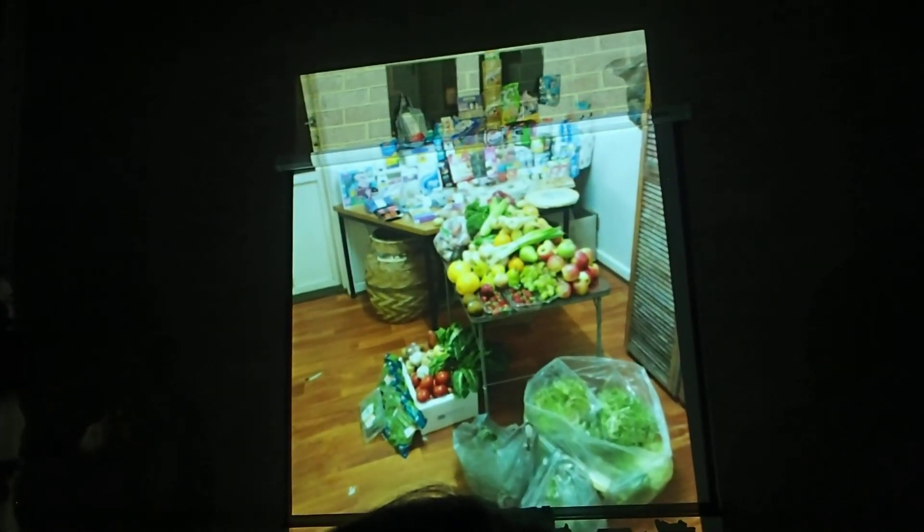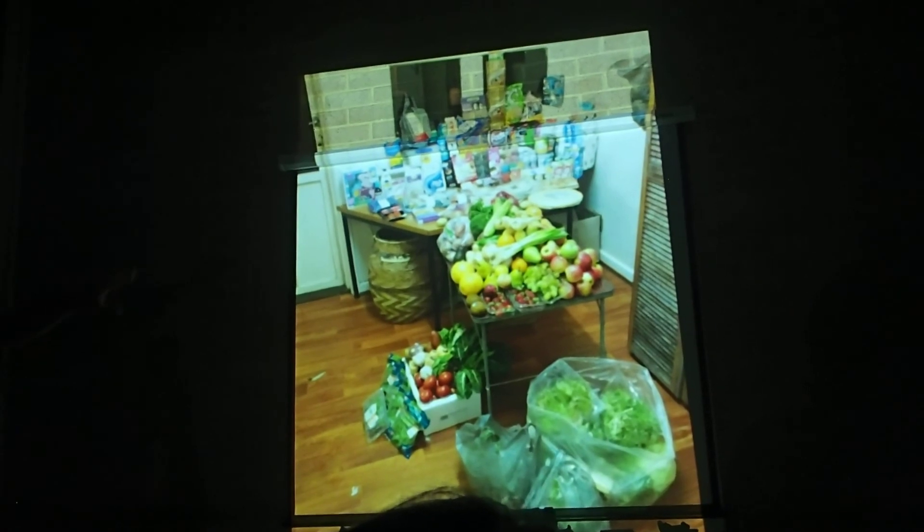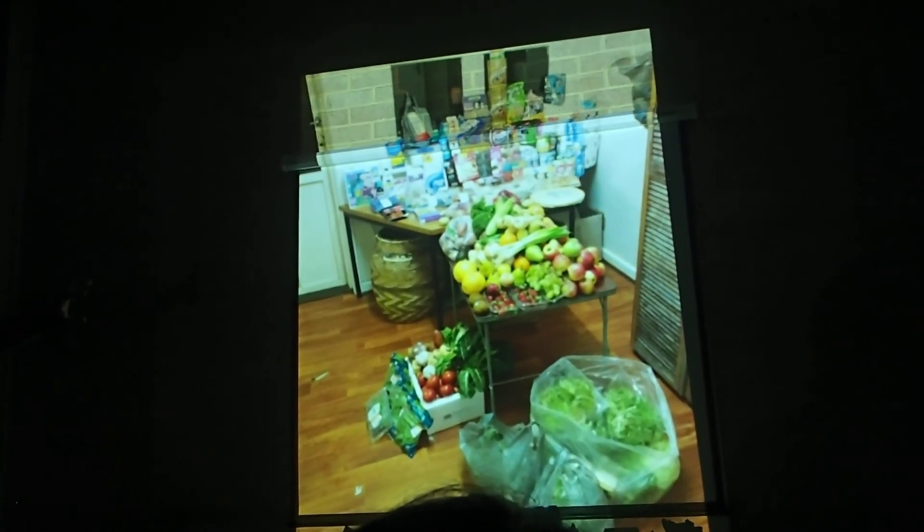So we kind of did the math a little bit and worked out there's probably about 500 bucks worth of food. A couple of pizza bases, some of the ready-made pizzas.